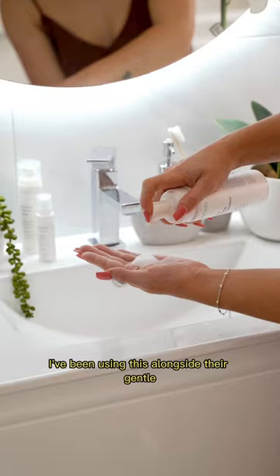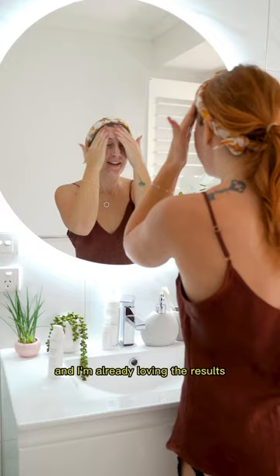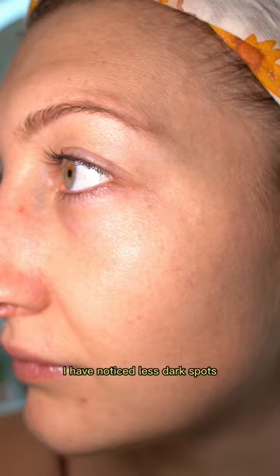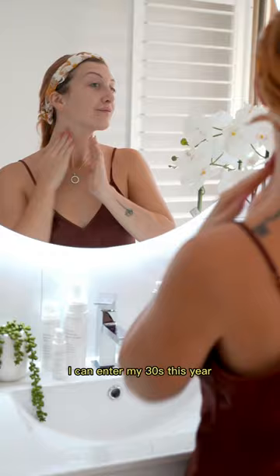I've been using this alongside their gentle foaming cleanser and hydrating cream, and I am already loving the results after only a week. I have noticed less dark spots and a more even skin tone with a little more glow, and I'm happy I can enter my 30s this year a little less stressed about my skin.